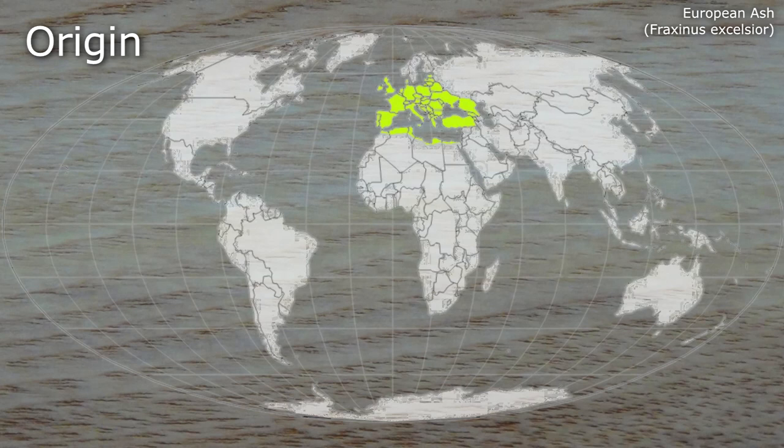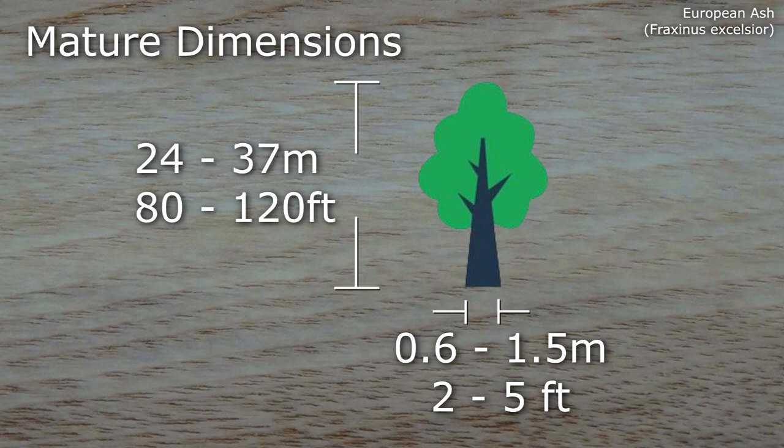A hardwood, European Ash grows throughout Europe and in parts of North Africa and Western Asia. Mature trees grow from 24 to 37 metres in height with a breast diameter of 0.6 to 1.5 metres.